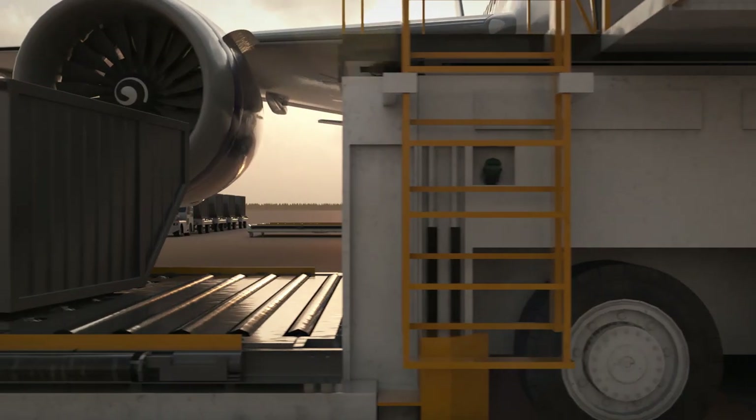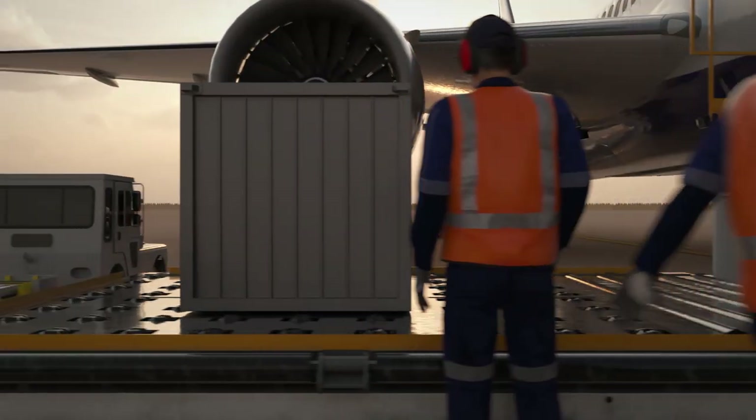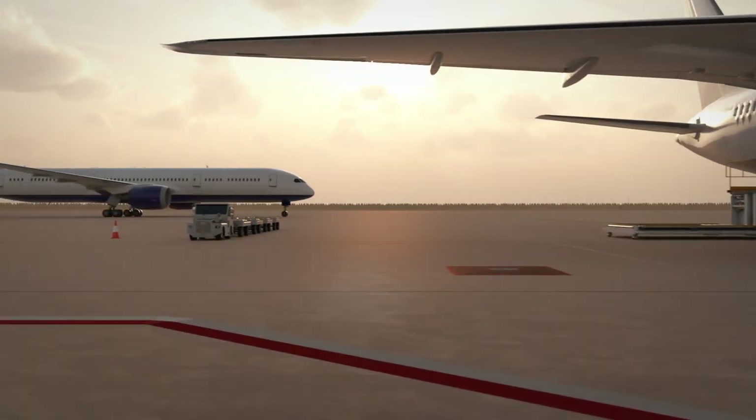Time is critical to everyone involved in the turnaround of an aircraft. Time pressure makes it all too easy to be careless and take dangerous risks, like exceeding the speed limit and taking short cuts on the apron.